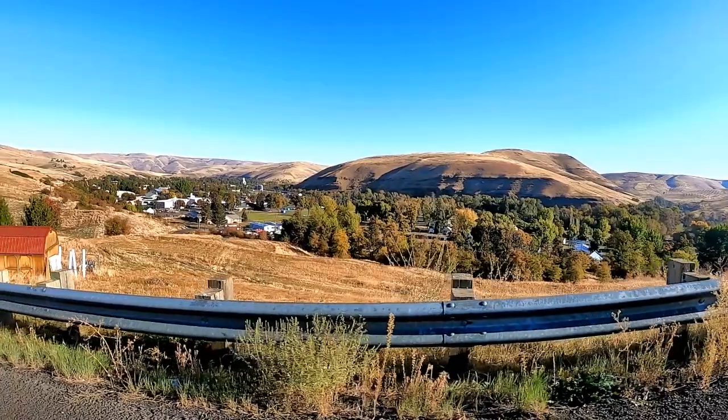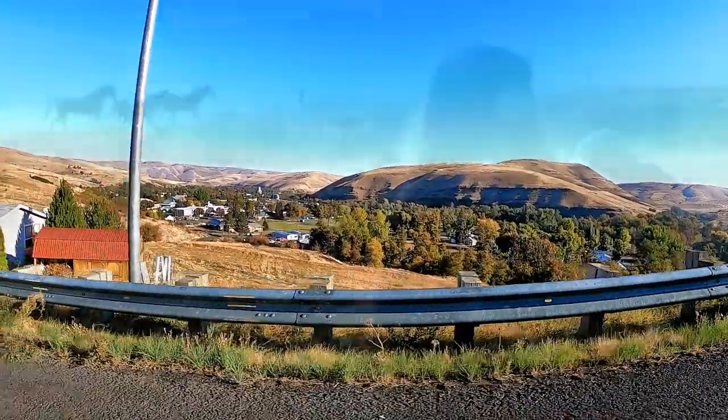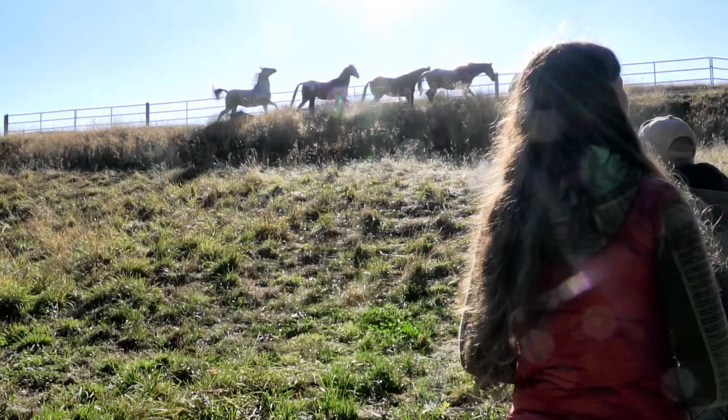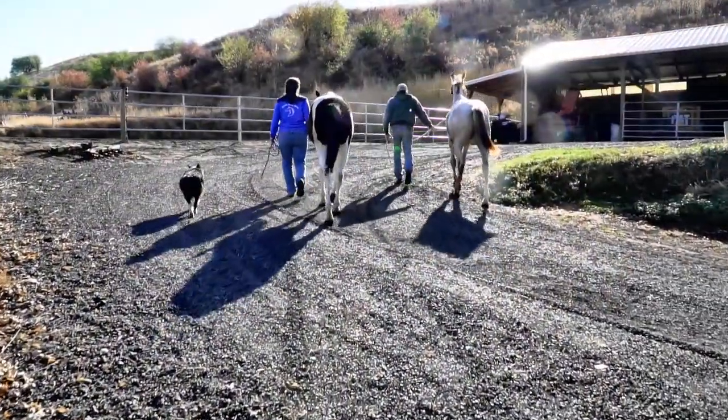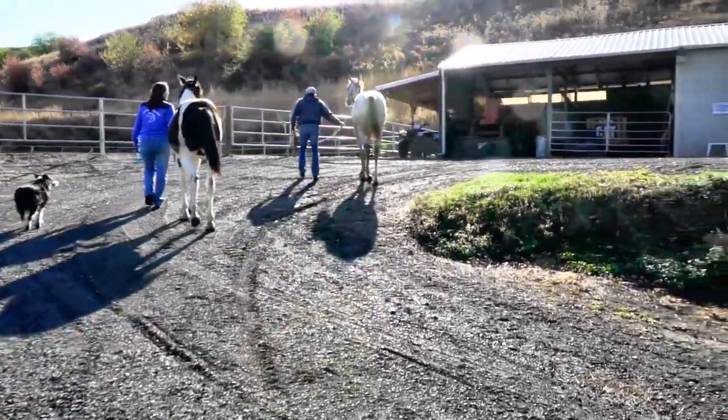Then it was time to head back to Garden Springs Farm for some horsing around. Belle de Soupe has been training horses since she was a teenager and has taught riding lessons for over 25 years.